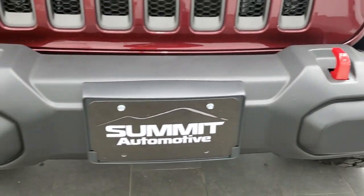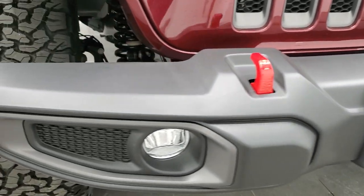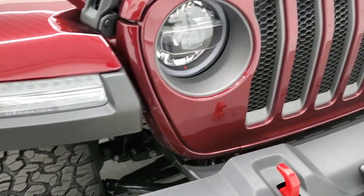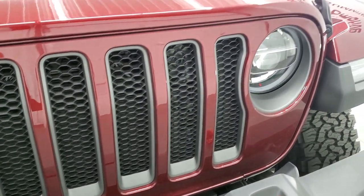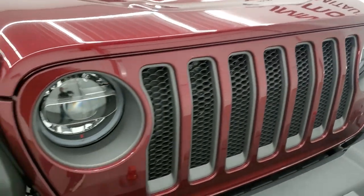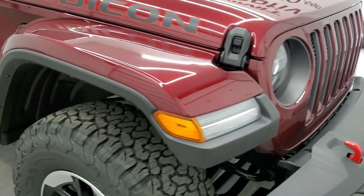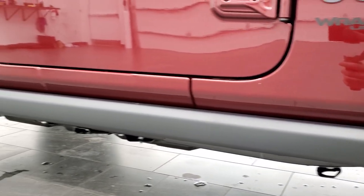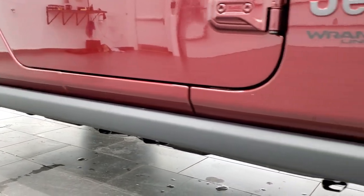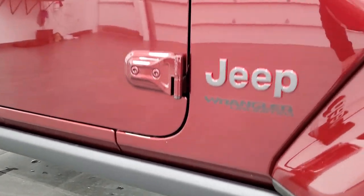You get the red tow hooks with the Rubicon package as well. The seven slotted grille with the granite crystal inserts is a really good look on this Jeep. You also get the rock rails with the Rubicon package so you don't damage your body when you're going off-roading.